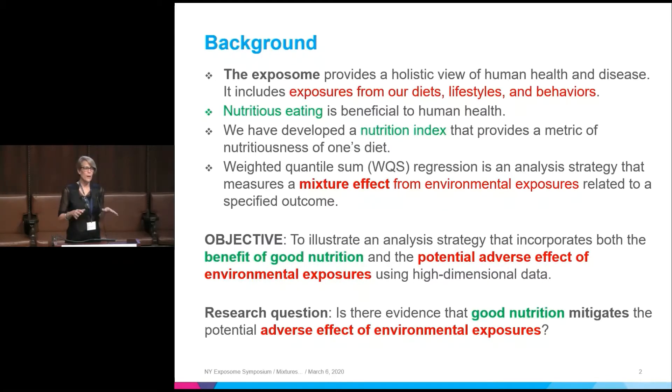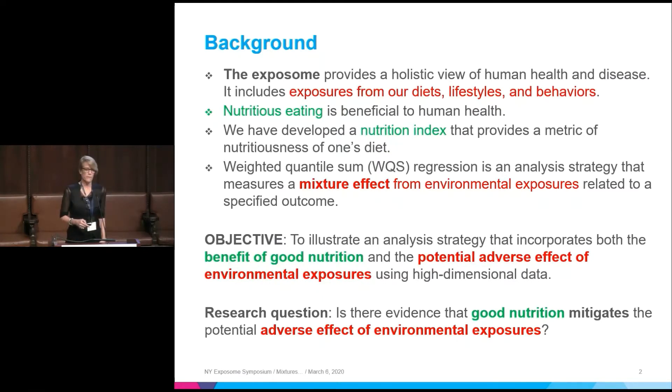I don't have good publicly available data yet to show, so I'm going to show some simulation and some other data. The research question I'm after is: is there evidence of a mitigating effect of good nutrition on adverse effects of environmental chemicals?